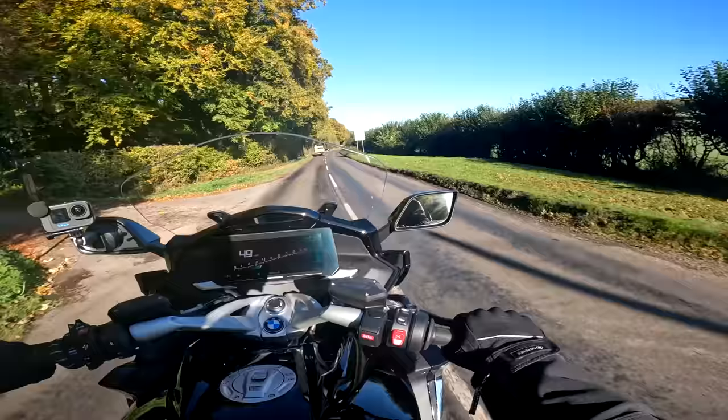The brakes aren't horribly grabby — they're nice and progressive, they seem to be fine. The rear brake actually works remarkably well; often rear brakes are just a bit mediocre on motorcycles, but not on the K1600. It might just be because it's a new bike, but the rear brake seems very good indeed. She stops and goes well, she's really comfortable and rides nicely.